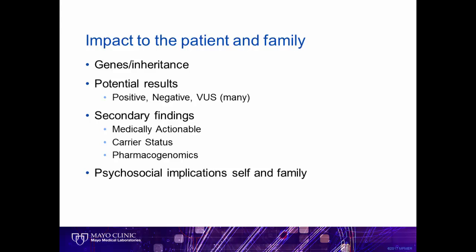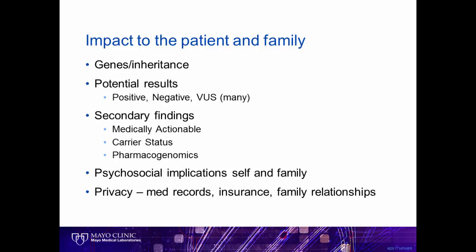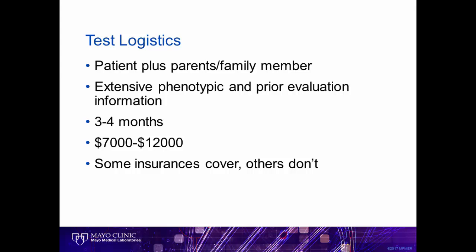Due to the vast nature of this testing, we talk about psychosocial implications of these results to the patient and their family, as well as privacy concerns such as impact to insurance and identifying family relationships such as nonpaternity. Next, we review the testing logistics with the patients. Again, unique to whole exome sequencing, the testing is ideally done with the patient and their parent samples. We have an extensive medical evaluation to fully describe the patient's phenotype and family history prior to testing. We explain that the results take a long time — often three to four months — and can be expensive, ranging from $7,000 to $12,000. Insurance may cover, but this is highly dependent on the patient's plan.